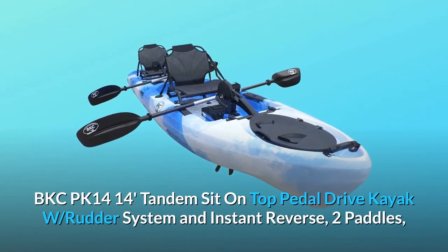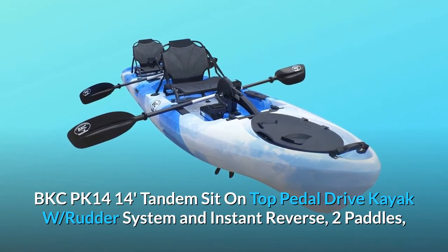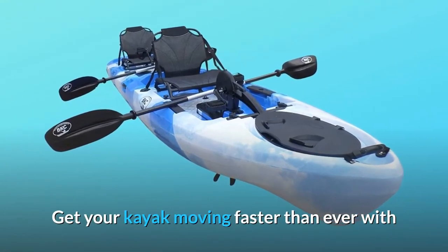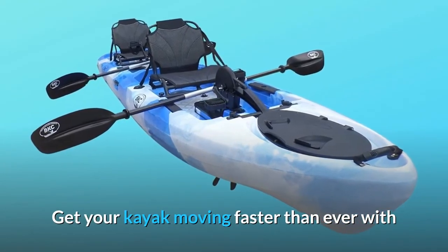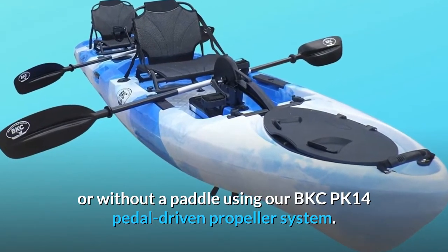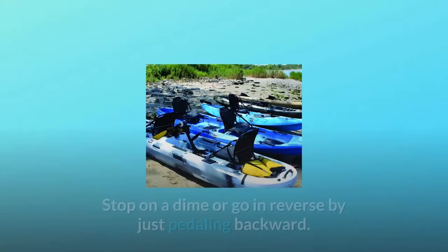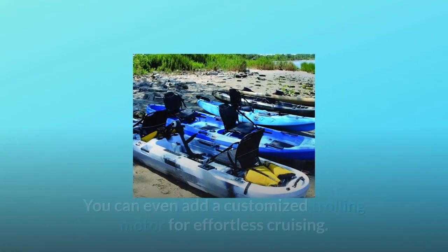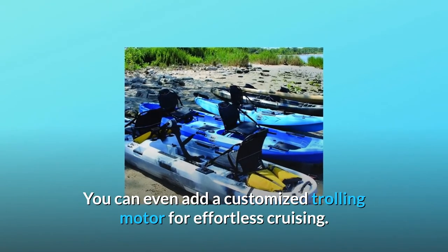The BKCPK 14 is a 14-foot tandem sit-on-top pedal drive kayak with a rudder system, instant reverse, and two paddles. Get your kayak moving faster than ever with or without a paddle using our BKCPK 14 pedal driven propeller system. Stop on a dime or go in reverse by just pedaling backward. You can even add a customized trolling motor for effortless cruising.